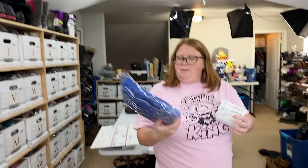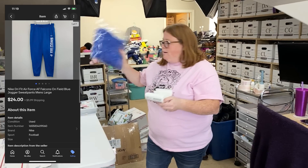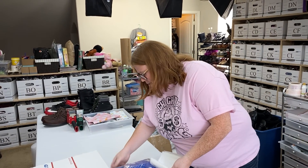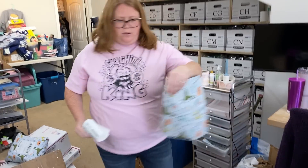These are some Nike men's Air Force Falcons sweatpants, bought for $7.99, and actually sold to my friend and viewer Becky. Thank you so much for the support, Becky. Those are a little bigger than a normal mailer, so we'll do a larger mailer for those.